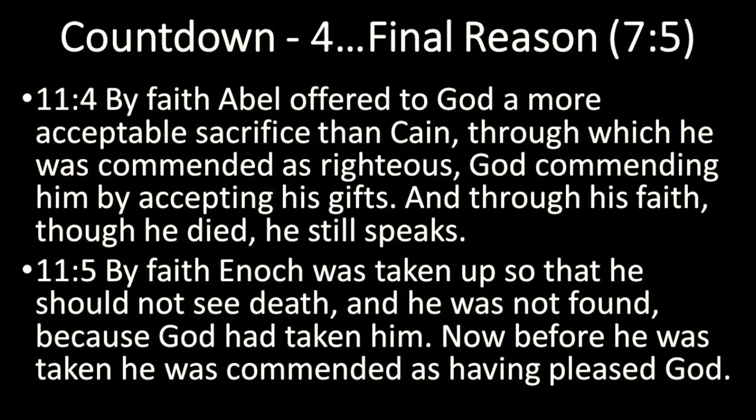The same power that created the universe is the same power that raised Jesus from the dead — the same power that makes us new creations. Verse 4: By faith, Abel offered to God a more acceptable sacrifice than Cain, through which he was commended as righteous. God commended him by accepting his gifts, and through his faith, though he died, he still speaks.